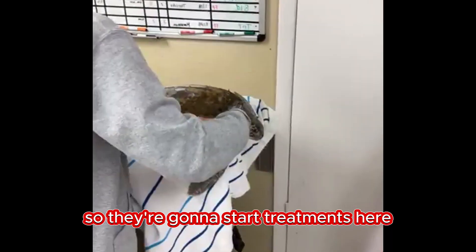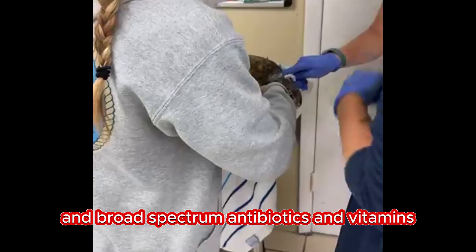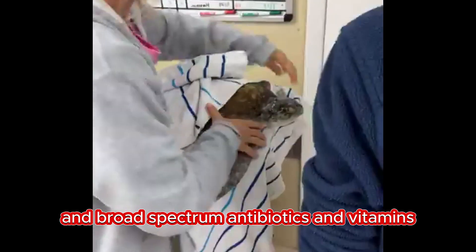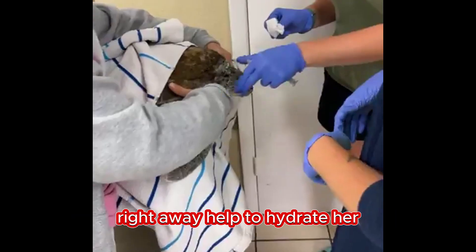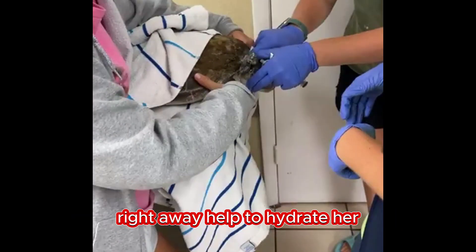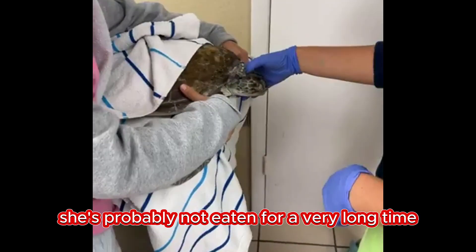So they're going to start treatments here. It's going to consist of fluids and broad-spectrum antibiotics and vitamins. Those fluids should help her to feel better right away and help to hydrate her. She's probably not eaten for a very long time.